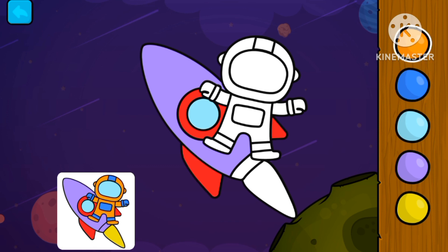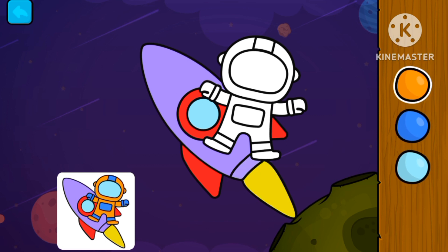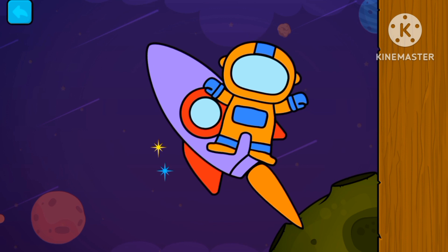Red. Add some orange. Add this space suit. Dark blue. Dark blue. And light blue. Great job!